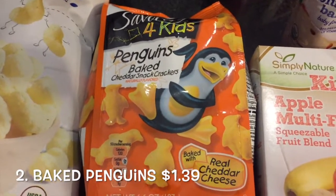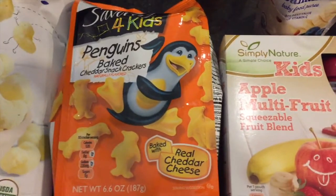Here are the baked penguins. These are even better than the goldfish. Of course, everything is Aldi brand.